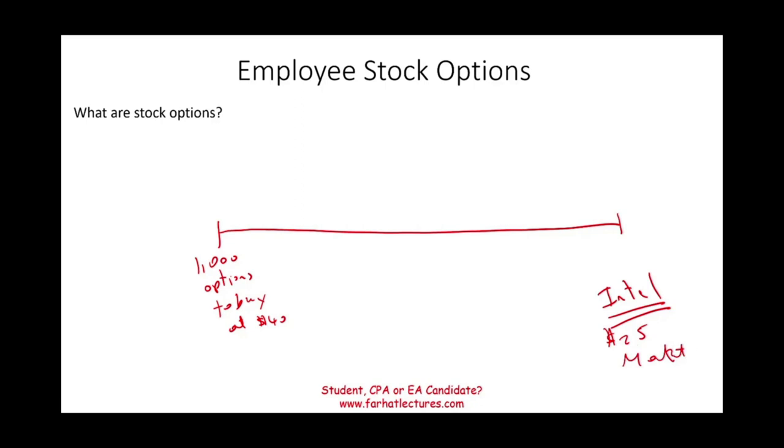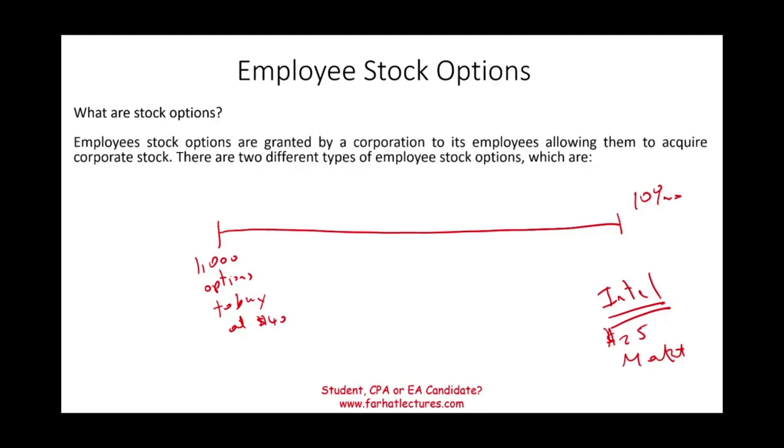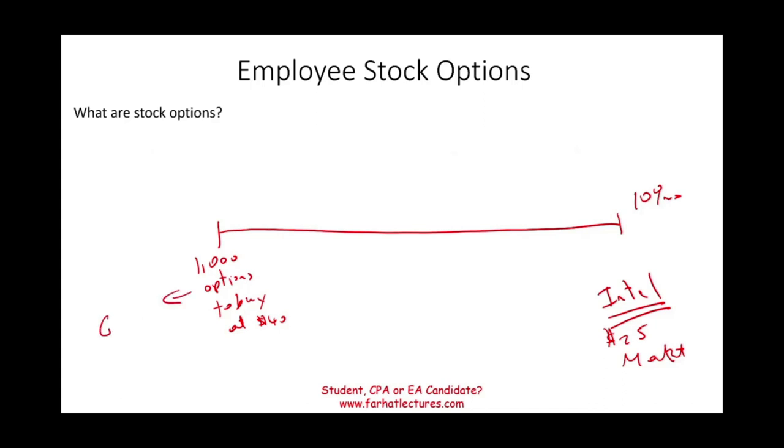But here's what they did: they give you these options and say you have 10 years to exercise. So you don't have to exercise your option today. In the next 10 years, if the price goes above $40, you'll be in good shape. When they grant the options to you, this is called the grant date — the date that they give it to you.